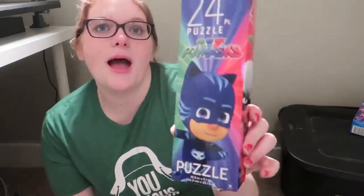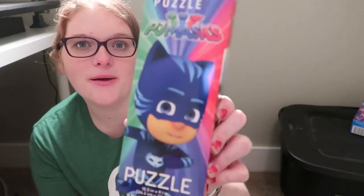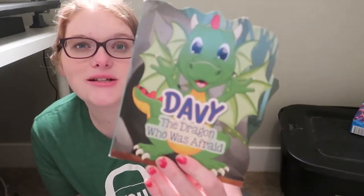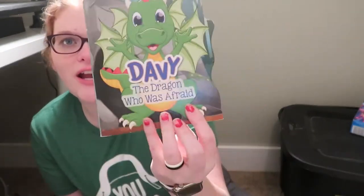Then I got him a PJ Masks puzzle. It's just a 24 piece puzzle. I also bought this a long time ago and just never gave it to him, so I'm going to throw it in his stocking — it's just a little book from the Dollar Tree called Davy the Dragon Who Was Afraid. I think he'll think it's cute.